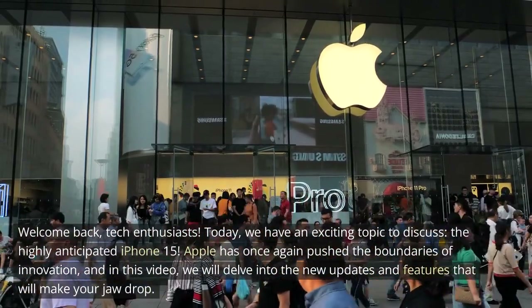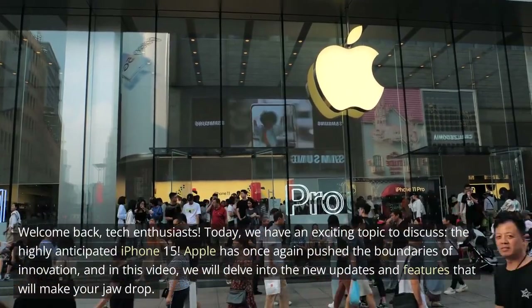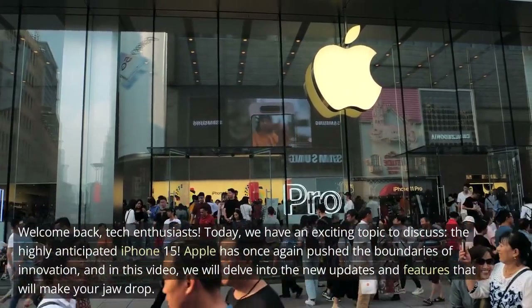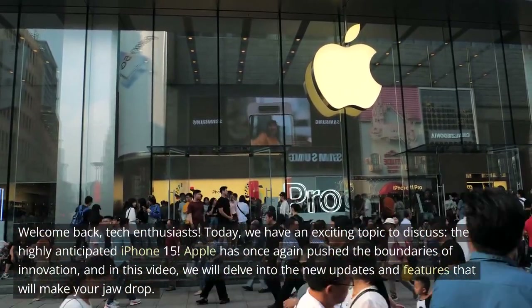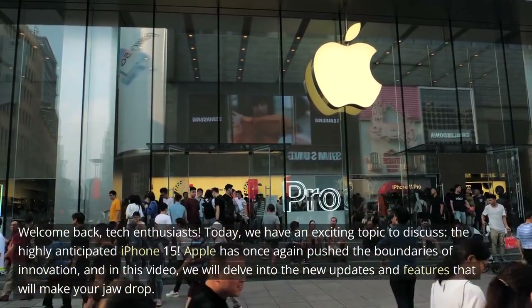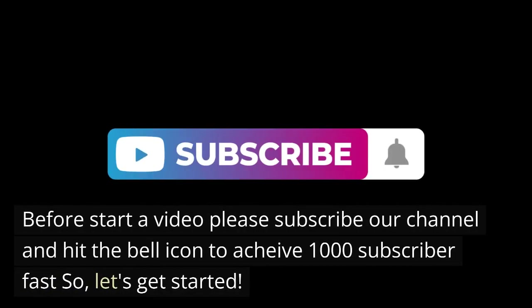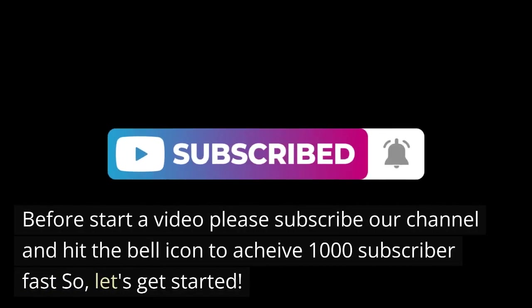Welcome back, tech enthusiasts. Today, we have an exciting topic to discuss: the highly anticipated iPhone 15. Apple has once again pushed the boundaries of innovation, and in this video, we will delve into the new updates and features that will make your jaw drop. Please subscribe to our channel and hit the bell icon. So, let's get started.